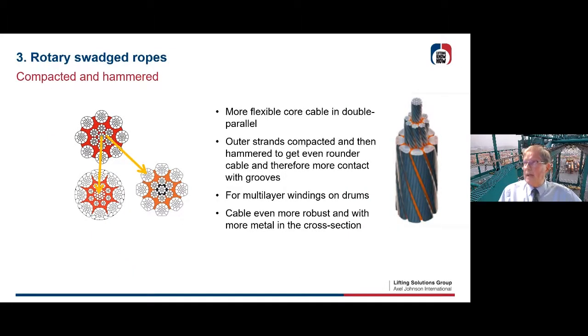A third manner of making ropes rounder is hammering. You take a compacted rope and hammer it, so the roundness increases and the rope becomes more flexible in certain applications. The outer strands are compacted and then hammered, giving more contact with sheaves and drums, and more contact between different layers on multi-layer drums. The cable is even more robust and has more metal cross-section, so the rope will be much stronger.